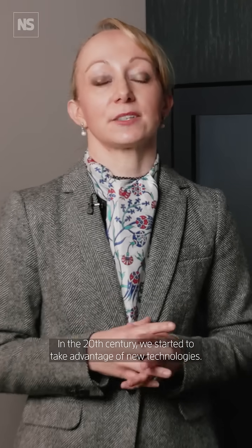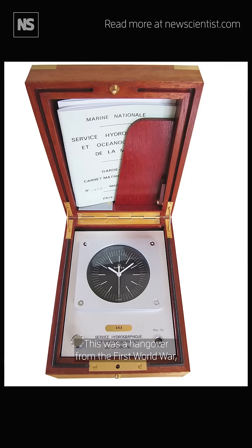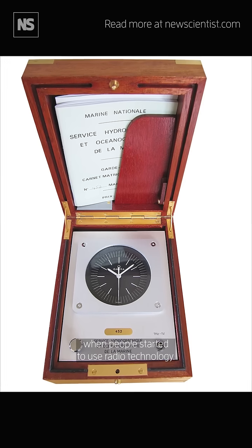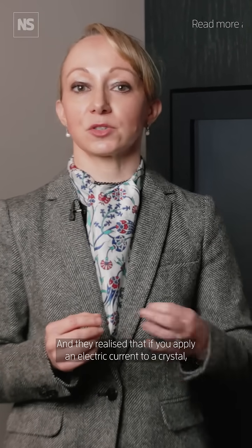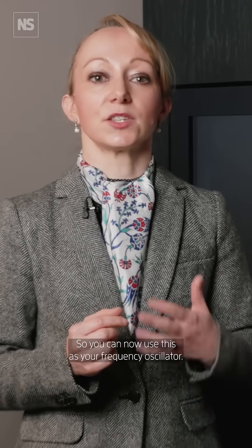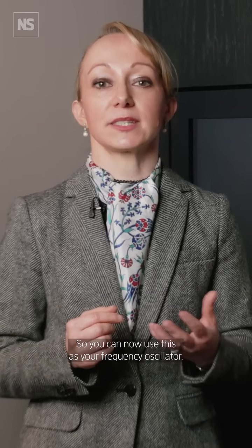In the 20th century we started to take advantage of new technologies. In the 1930s people started to use quartz clocks. This was a hangover from the First World War when people started to use radio technology and they realised that if you apply an electric current to a crystal it vibrates about 32,000 times a second, so you can now use this as your frequency oscillator.